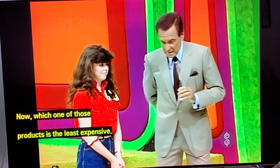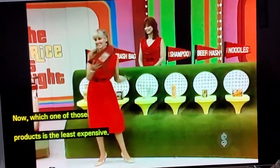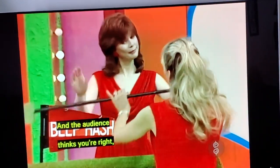Now, which one of those products is the least expensive? The Trident gum. That gum goes on line number one, and I think you're right. Now, which one of those products is the least expensive? The Top Ramen noodles. The noodles on the next line, please. And the audience thinks you're right because they are applauding.